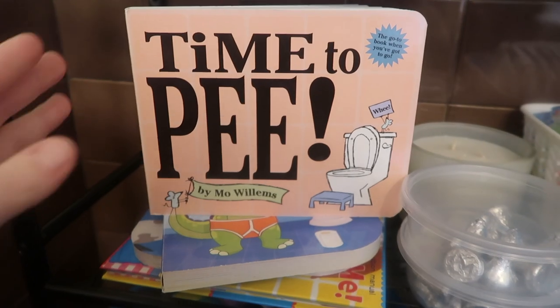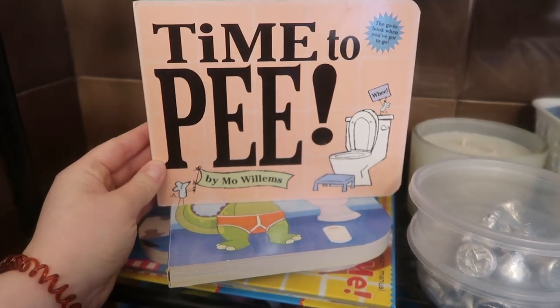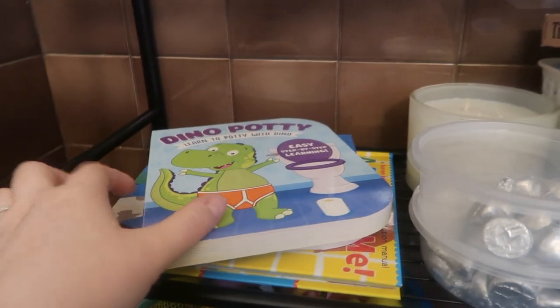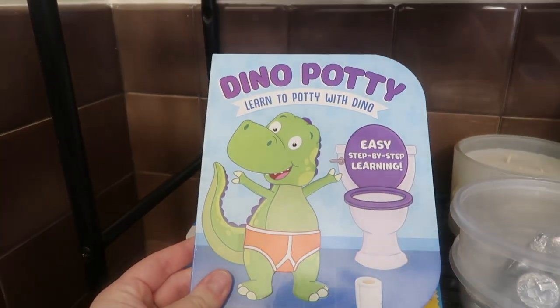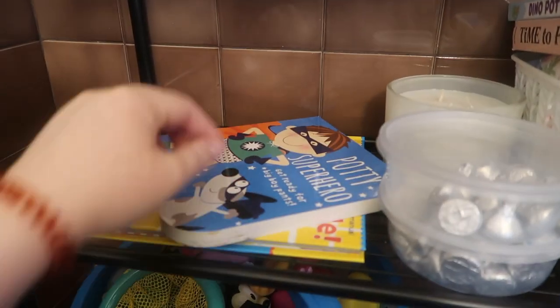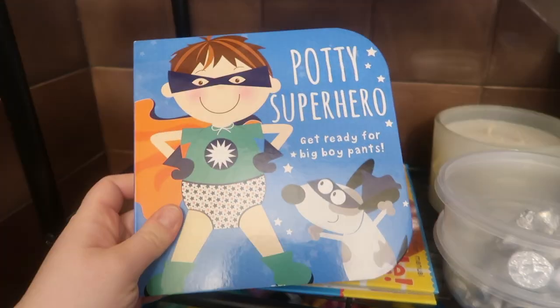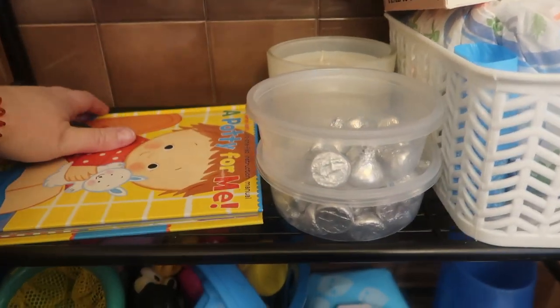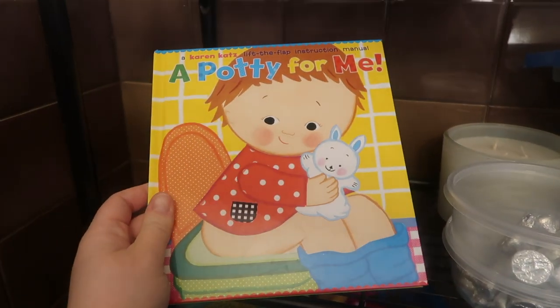Inside the bathroom, along with the potty and the stool, we have a bunch of books. We read him one of these every time we go to the potty, just so he can sit there for a minute and get the feeling, not feel uncomfortable. It gives him a little bit of time to just sit and relax so it's not a huge stressful moment. We read a book or two depending on how he's acting, then we get him up.